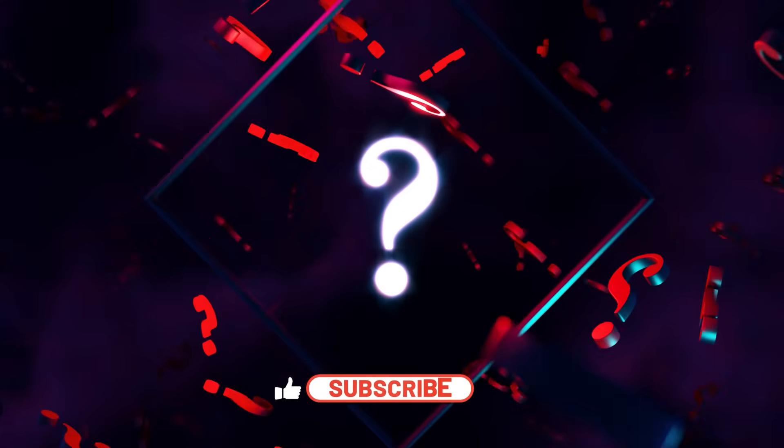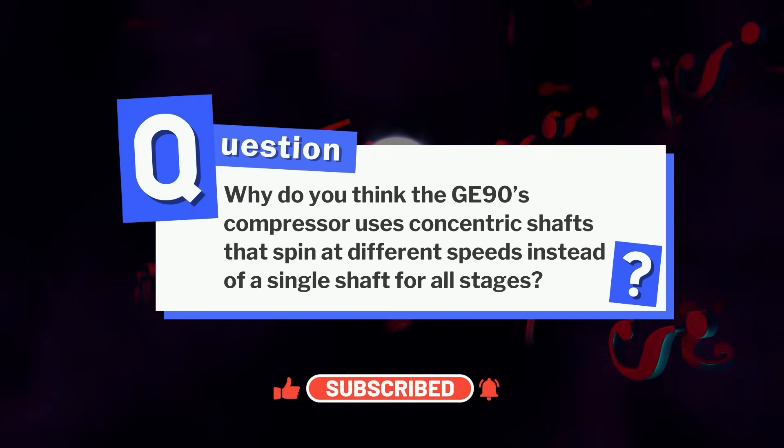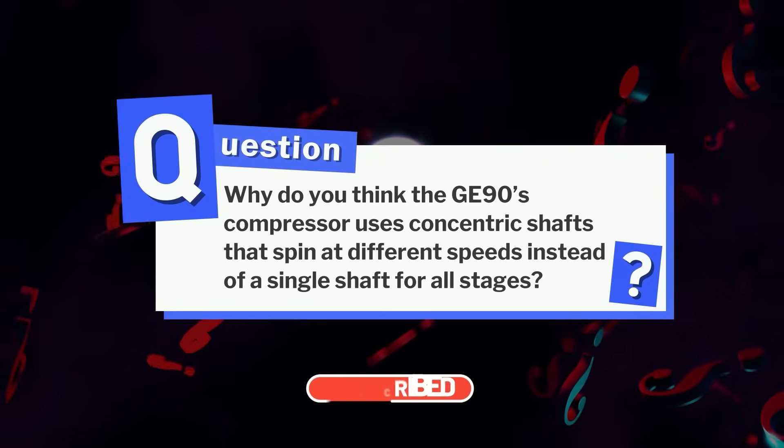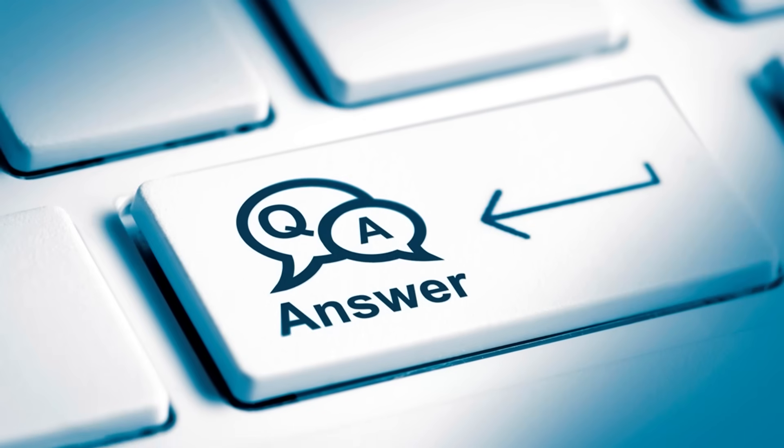Before we move forward, here's a question for you: why do you think the GE90's compressor uses concentric shafts that spin at different speeds instead of a single shaft for all stages? Let us know your guesses in the comments below, and we'll get back to it at the end of the video.